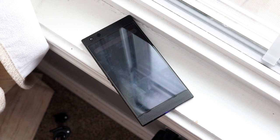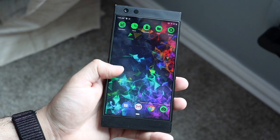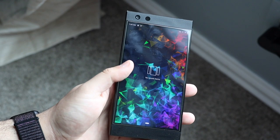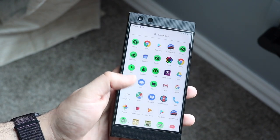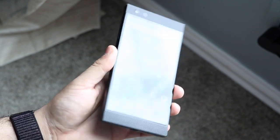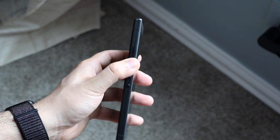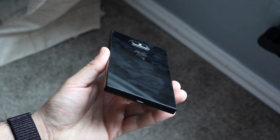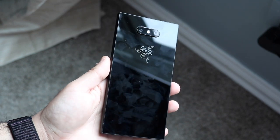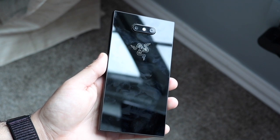I cannot find a Razer Phone 1 anywhere. The ones on eBay are selling for a lot of money and I don't feel like spending that. This one is actually cheaper than the Razer Phone 1 in a lot of cases. This specific phone came out in 2018 — the time of the Galaxy S9 and iPhone XS. The specs sound really up to date, and there were a lot of cool things this phone brought in 2018 that we didn't see until recently.